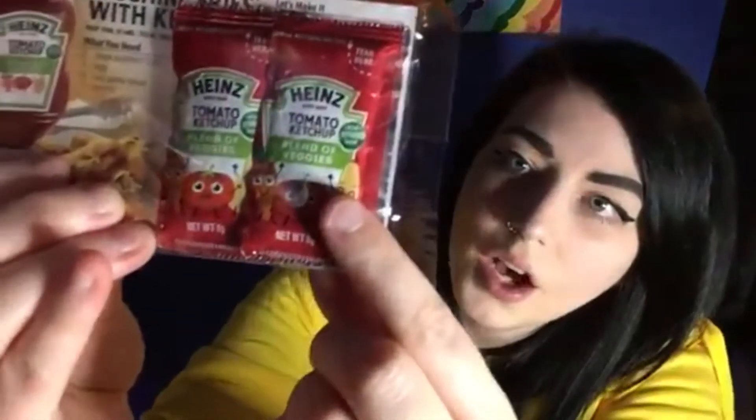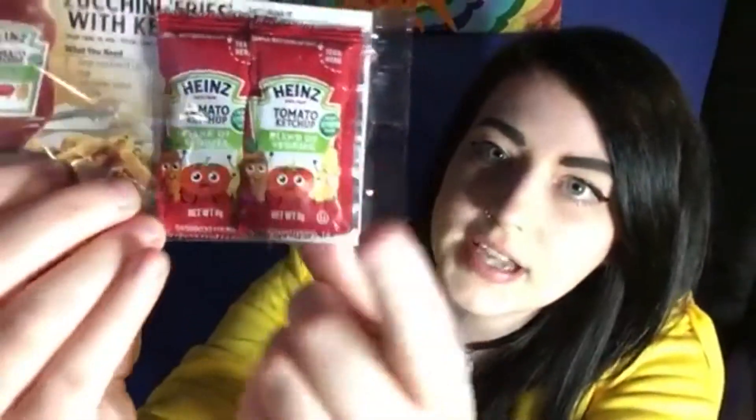Next I got Heinz tomato ketchup, and it's the one with a blend of veggies. I've never tried this. I love this brand very much.